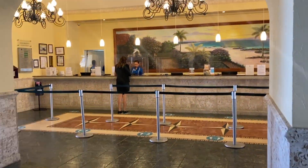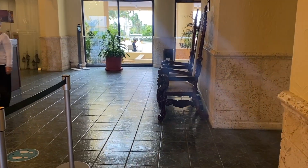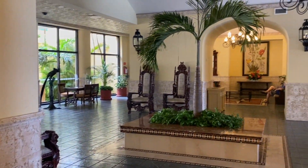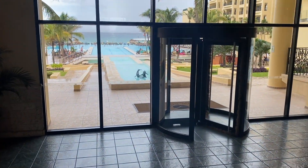Now we're in the lobby and it has a nice classic Hacienda style design with marble floors and dark wood furniture. And from the lobby let's go outside and have a look at the resort's grounds.